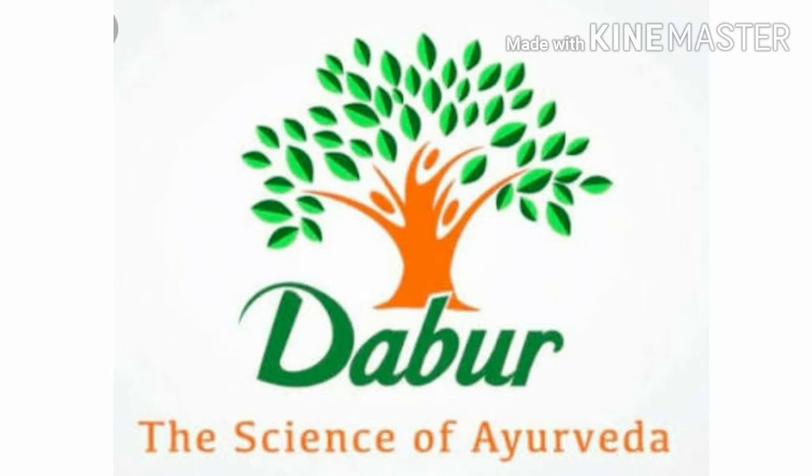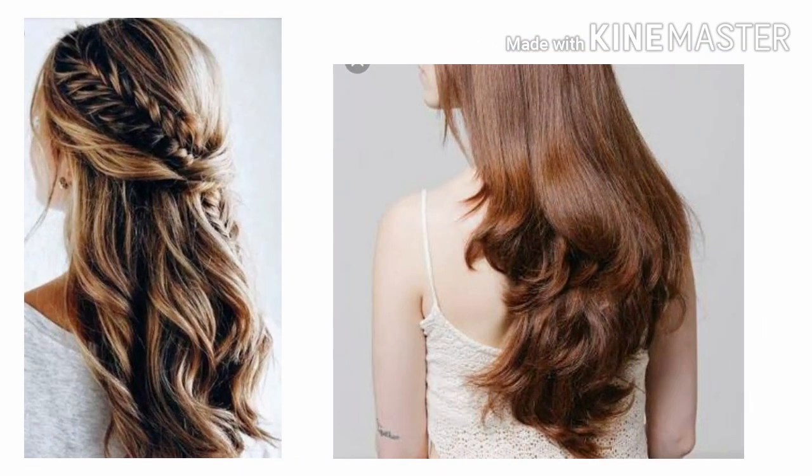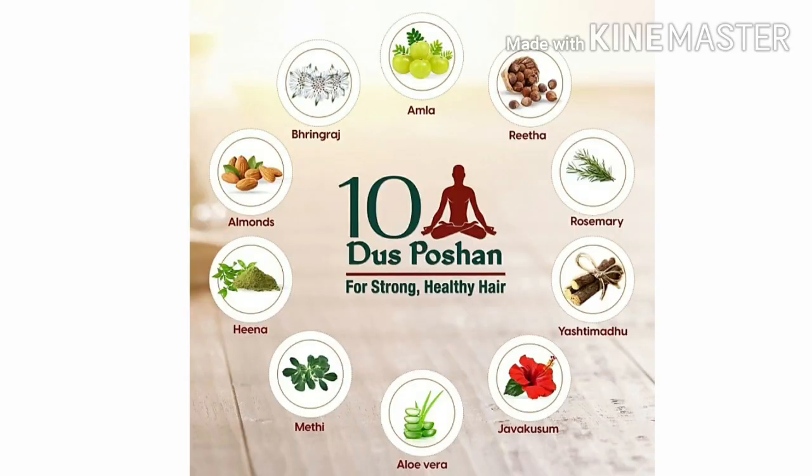Each one of us would do anything to get beautiful healthy hair that looks perfect every day, but the golden rule of hair care lies in doing the simplest of things from the comfort of your own home. This shampoo gathered all the goodness of Ayurveda that your hair wishes for into one bottle.